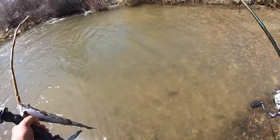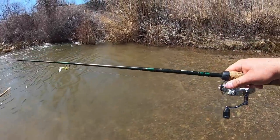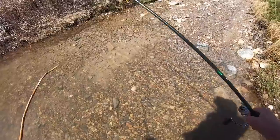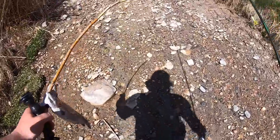Well, this was a cool spot. I think I'm gonna come back later with my fly rod, actually - see if I can get them on some woolly buggers or something like that. But for now I'm gonna keep moving down, keep exploring the creek, see what else we can find.